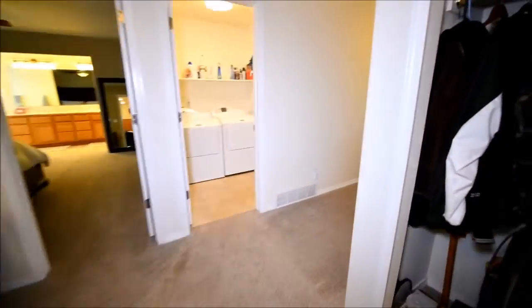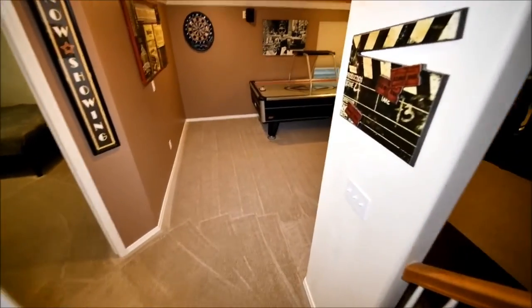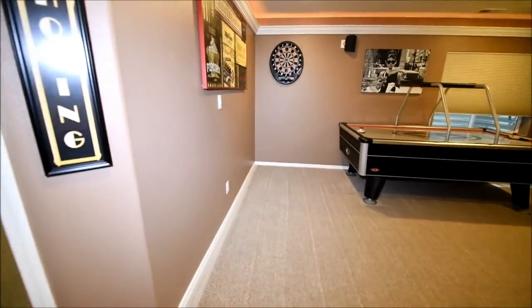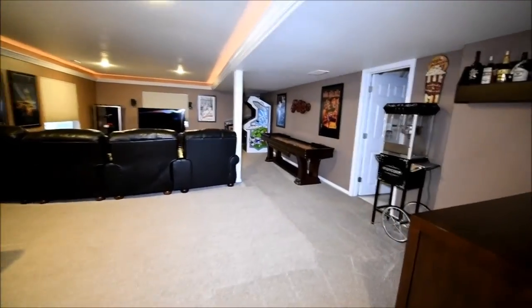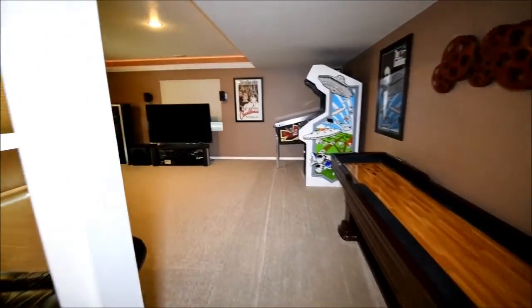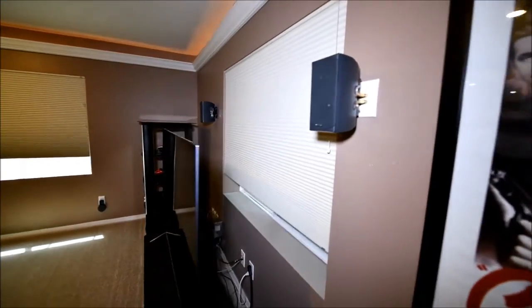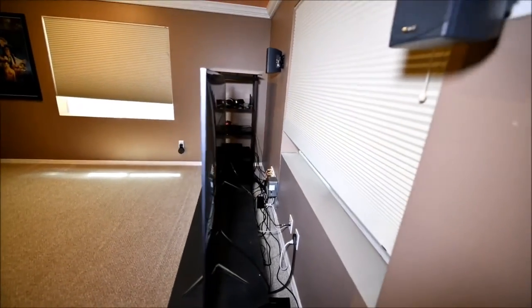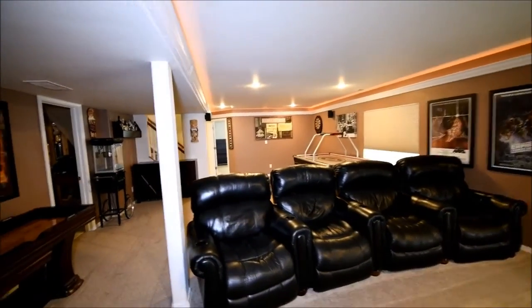Let's go downstairs. Down the stairs — wall sconce. The carpet looks really nice. Here we have the main family room and it's quite big. Nice low, deep window wells. Looks like they've got some built-in wiring for an entertainment system — they made this a home theater. There's nice lighting in the coffer going around.